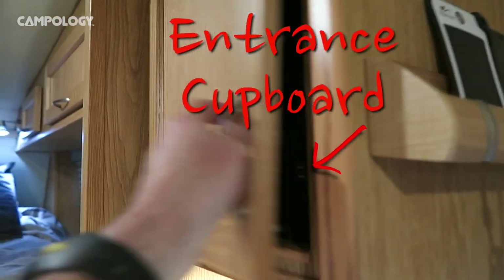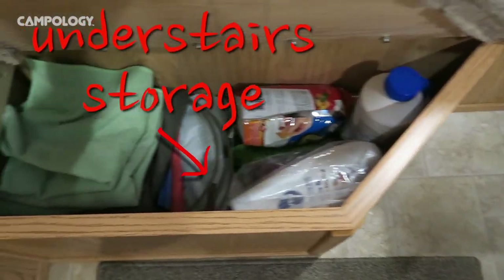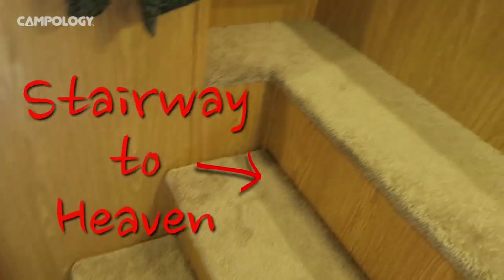Again when we enter the front there's our entry cupboard. We have some shelves there we've made temporarily — we're probably going to improve upon that. Under the stairs we have lots of storage, still a work in progress. Under the first step there's some storage as well, which we use mostly for our toiletries.